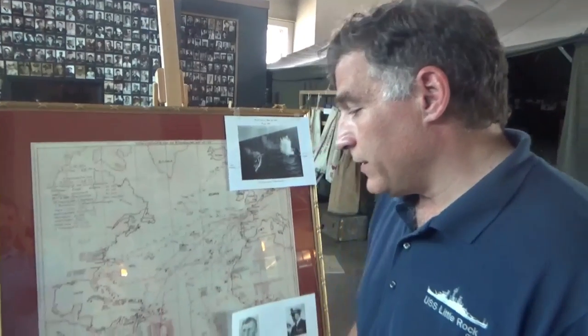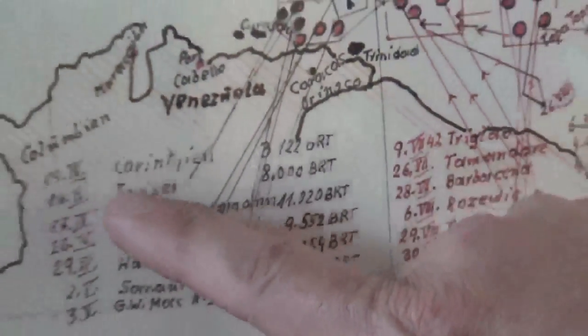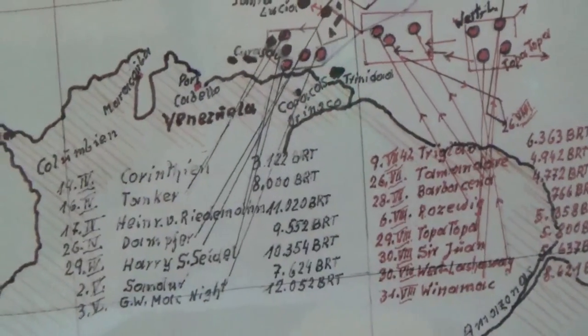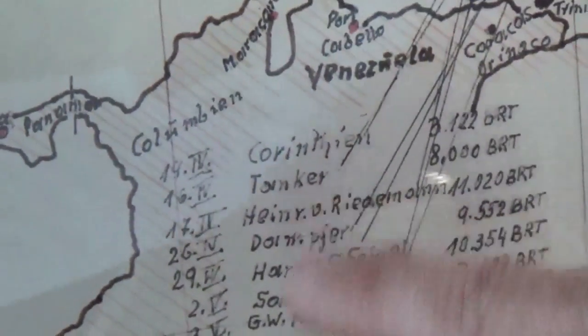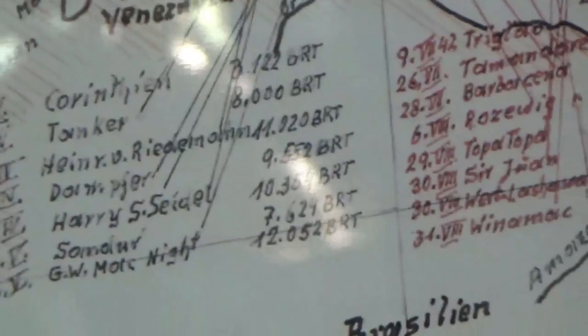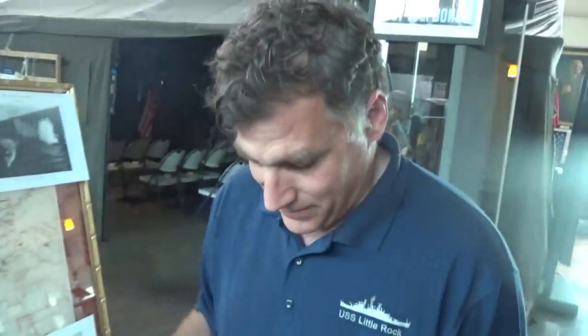Her fifth war patrol was down in the Caribbean Sea. We do see some names that coincide on the map. There is the Corinthian, which is probably the Greek merchant ship Korthion. There is a Dutch tanker they don't have the name for, but it was Dutch Tanker Amsterdam. Then there's the Heinrich von Dietermann — a Panamanian motor tanker as well. And the U.S. merchant ship Alcoa Partner — Alcoa being the aluminum and steel conglomerate here in America.